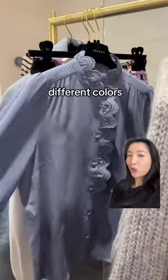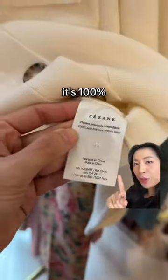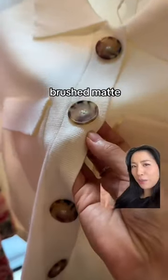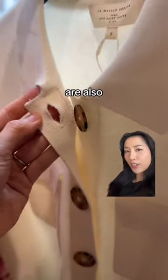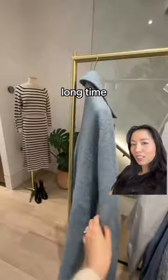It also comes in many different colors. This is the Betty Cardigan, which also comes in a lot of different colors. It's 100% merino wool, so you know it won't be itchy. I like how the buttons are a brushed matte — it makes them look more expensive. The pockets are done really well, the buttonholes are very neat, and this is one of the softest, smoothest sweaters I've felt in a long time.